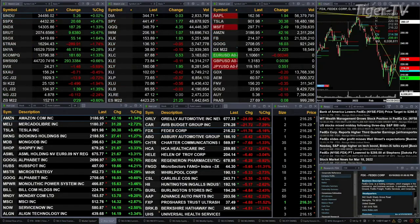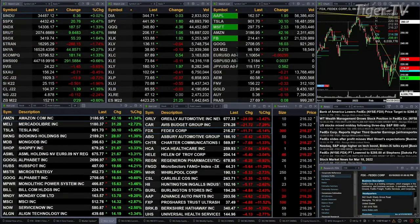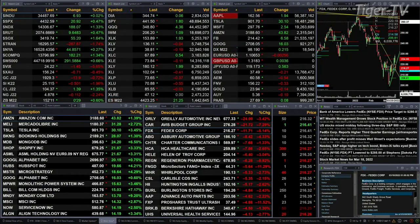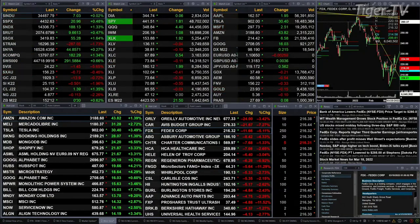The Dow is up five points, so it's flat. The S&P is up 21, half a percent. One to three tenths percent for the NDX 100. The Russell's up half a percent or nine points. Semis up one and six tenths percent, 55 points to the upside. Gold's off 13 bucks. Silver down 50 cents.